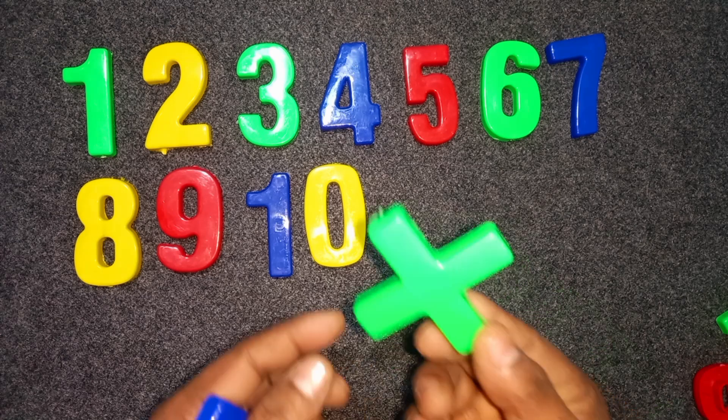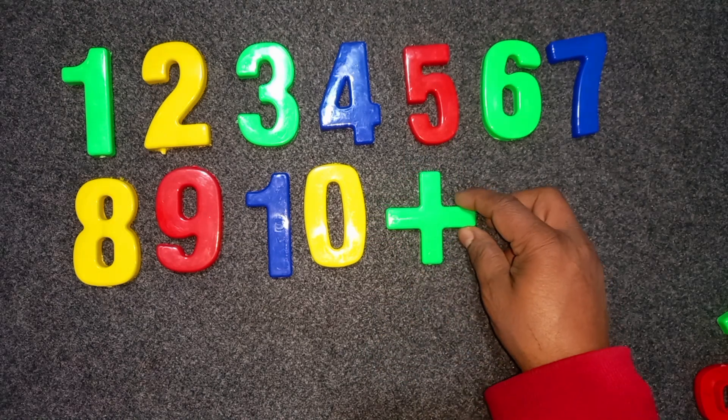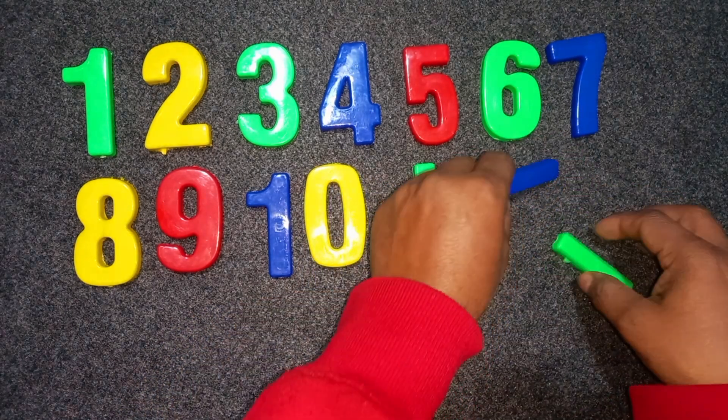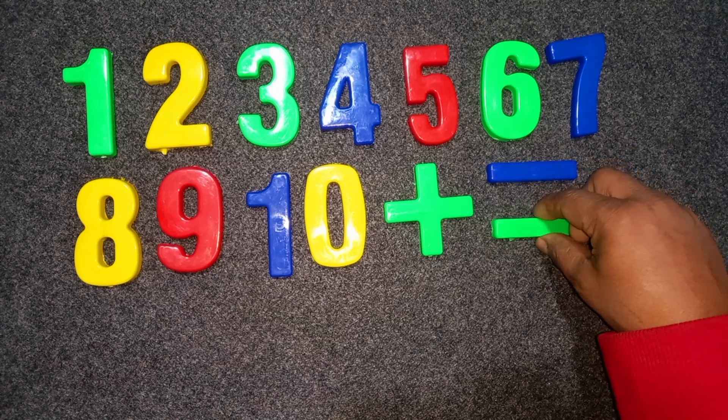Green color plus. Green color plus. Blue color minus. Green color minus. Okay. Okay.